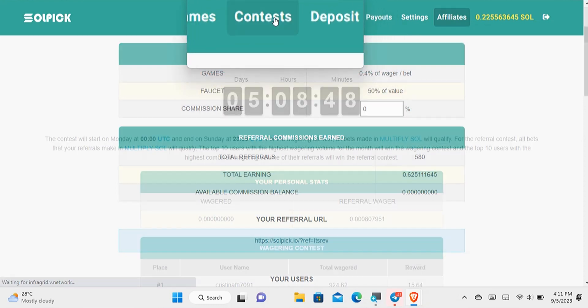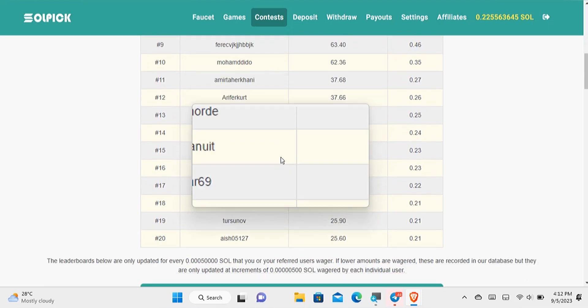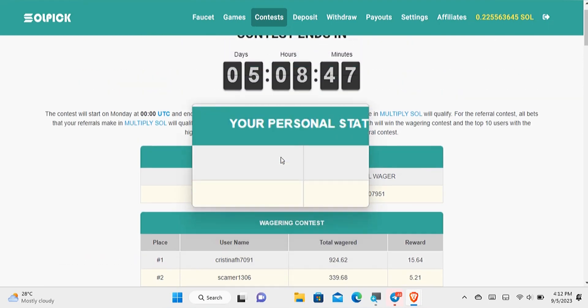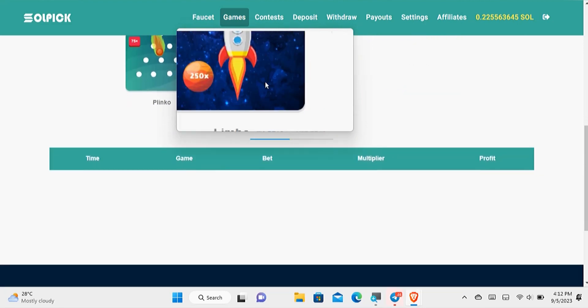You can also check out the other ways of earning on this website and try those methods for yourself as well.